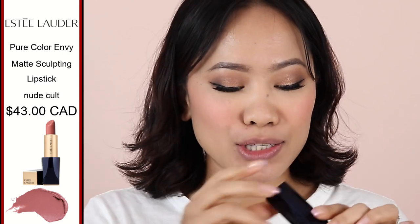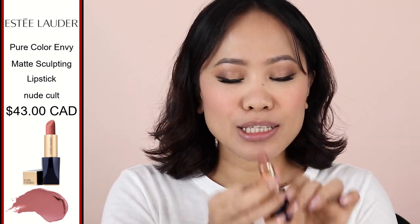The next nude lipstick is from Estée Lauder — I can't tell you how many times I've worn this. It's just so beautiful and perfect for a very dramatic eye look. Let me give you a swatch. This one has more of a mauve-ish pink undertone compared to the Clinique, and it's a very creamy formula so it's comfortable. The shade is Pure Color Envy 125 — the shade name is Nude Cult, spelled C-U-L-T. It's an absolute nude lipstick that almost anyone can wear.